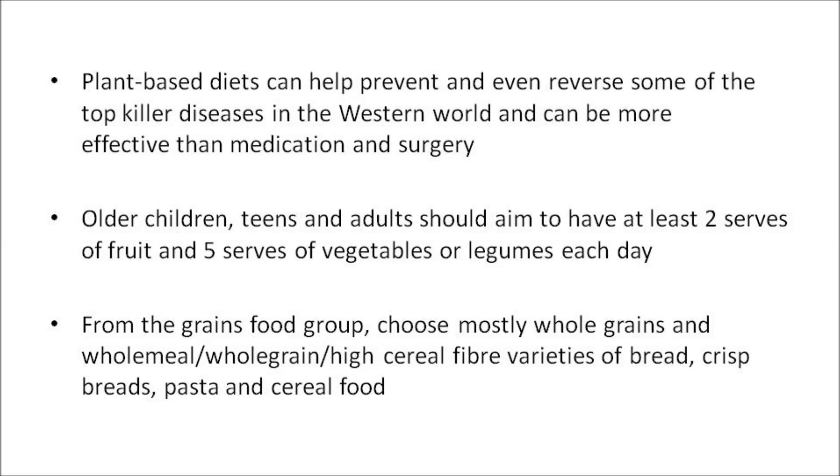Older children, teens, and adults should aim to have at least two servings of fruit and five servings of vegetables or legumes each day. From the grains food group, we should choose mostly whole grains, like quinoa, oats, and brown rice, and wholemeal, whole grain, high cereal fiber varieties of bread, crispbreads, pasta, and cereal foods, over highly processed, refined varieties.